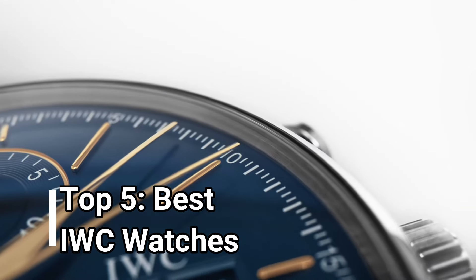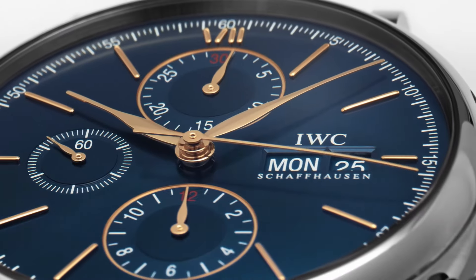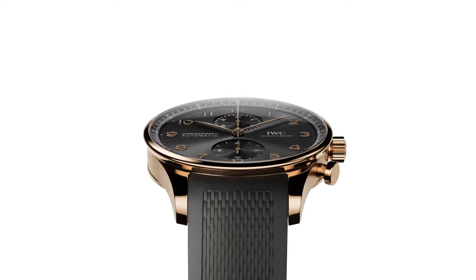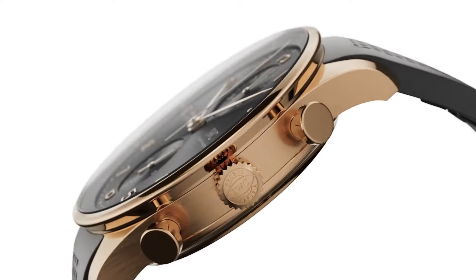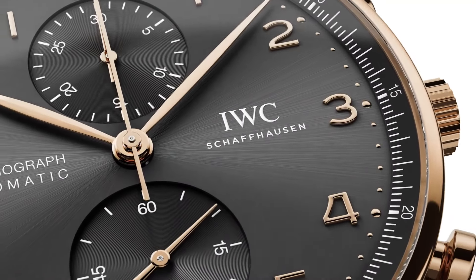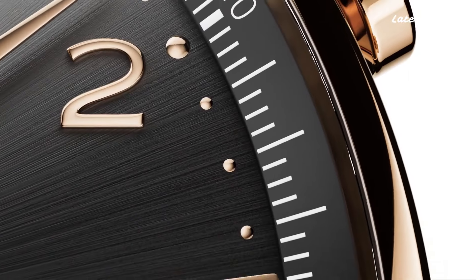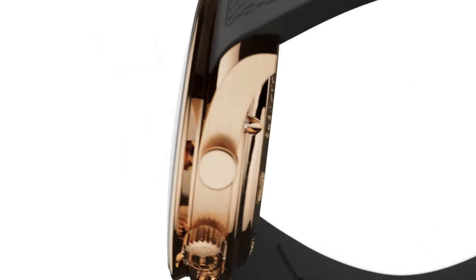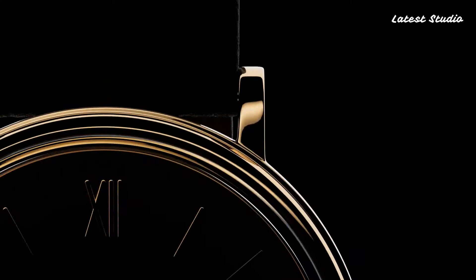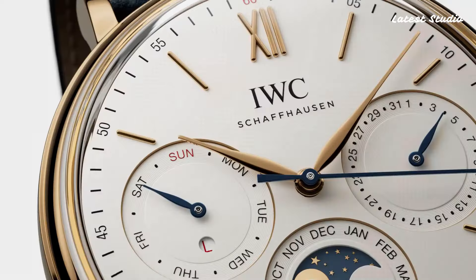Hello everyone, today we embark on a journey into the world of IWC watches, where high-end luxury meets technical excellence. IWC's commitment to precision and innovation shines through each of their exceptional timepieces, offering a blend of classic and contemporary designs. Whether you're dressing up for a special occasion or aiming to add sophistication to your everyday look, IWC watches are the perfect accessories.